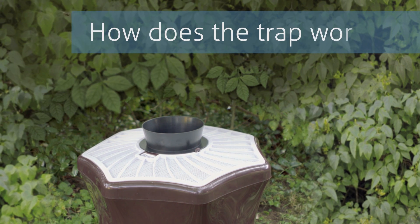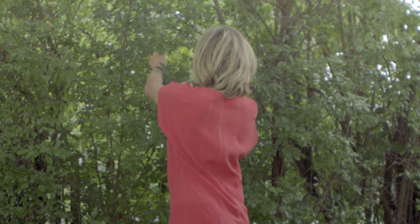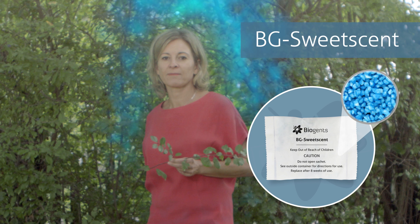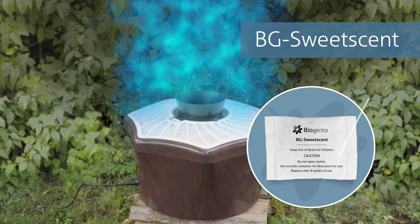So, how does the trap work? The trap imitates the manner in which odors are presented by a human body. As visualized here, odors are released slowly and move upward in a plume because of our body heat. Biogents has developed and patented an artificial human scent, the BG Sweet Scent. This scent, which is especially attractive to tiger mosquitoes, is dispersed by the trap in a plume that closely resembles that produced by a human.